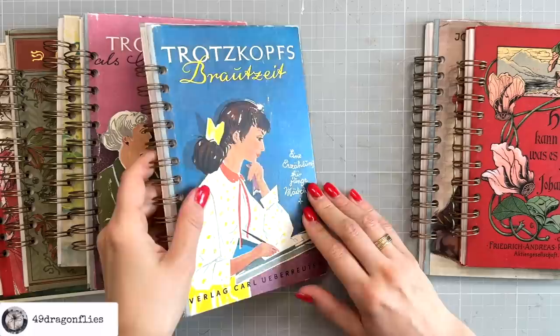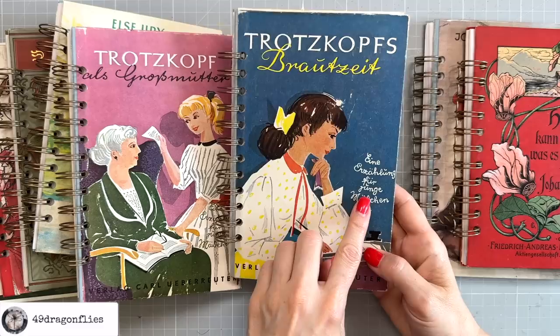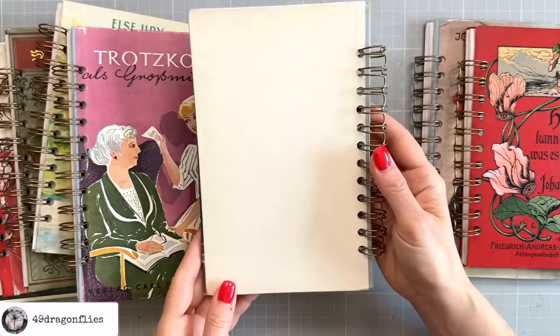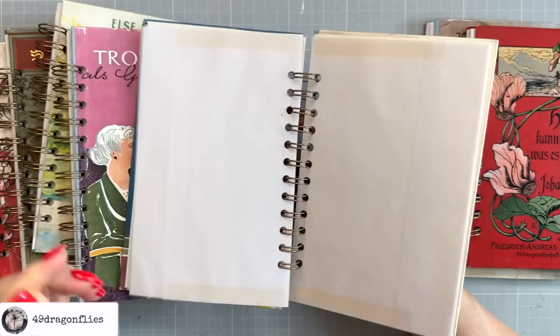These two are from a series. 'Trotzkopf' would be the word for someone who is defiant, and 'Brautzeit' means bridal time. This says a story for young girls — I really like this image; it looks like she's journaling. The back is plain white, the inside is white as well, and we have our 10 envelopes.